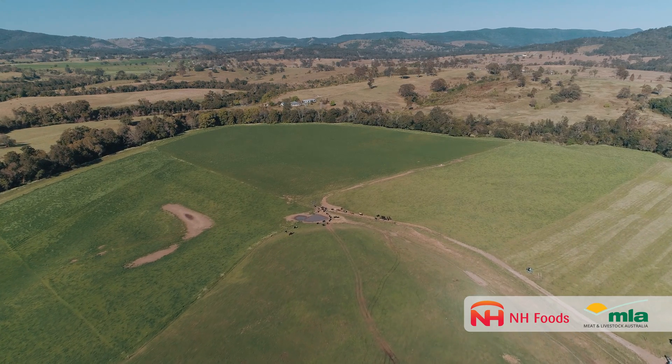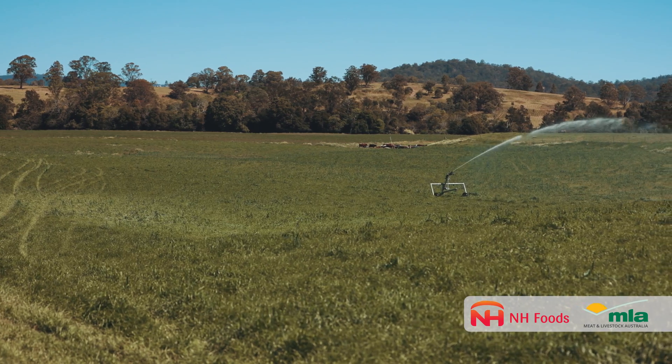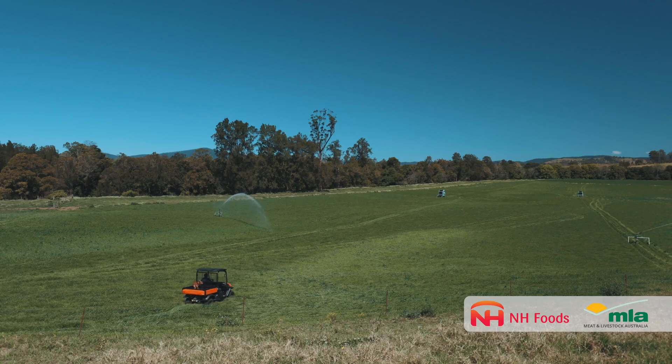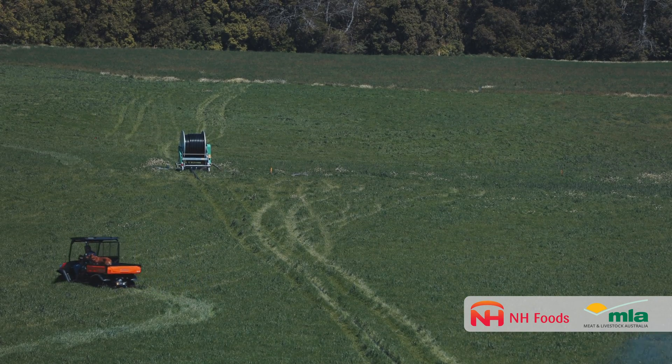In Queensland, 76% of the wild dog population is infected with hydatids. Here in New South Wales, studies have shown that it's well over half of the population as well. So the dogs that your cattle come into contact with are likely to have hydatids.